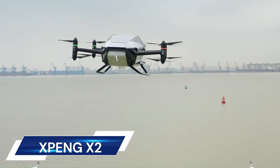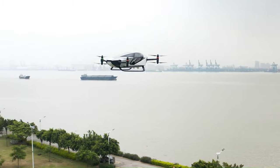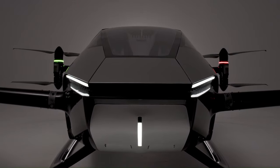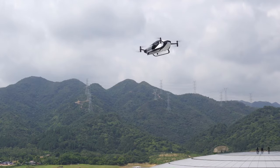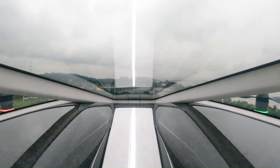The Xpeng X2 is a two-seater electric flying car designed for future low-altitude city flights, particularly short-distance journeys like sightseeing and medical transportation. It recently completed its first global public flight in Dubai, soaring vertically and hovering tens of feet above the ground, akin to a drone.